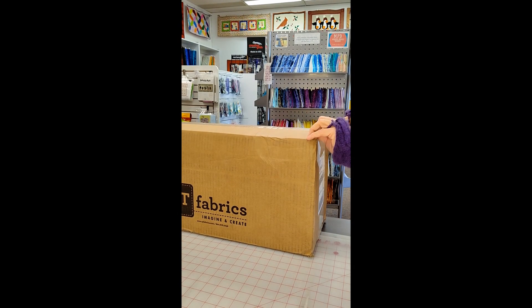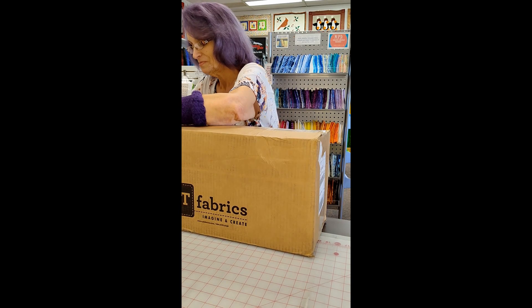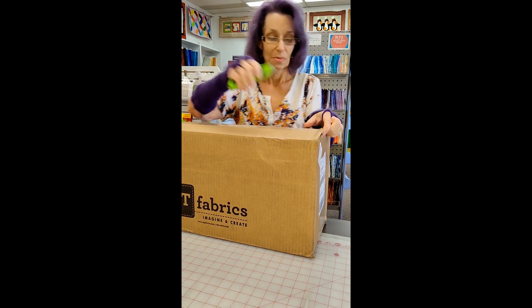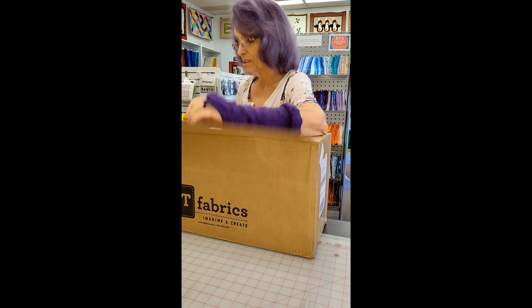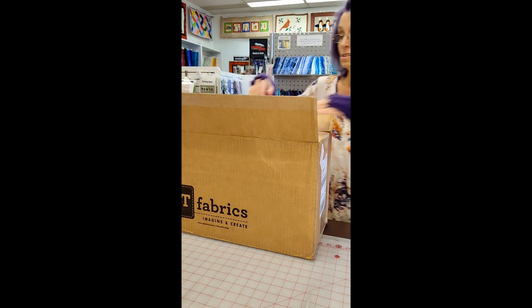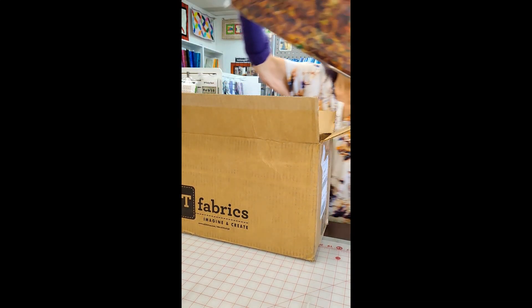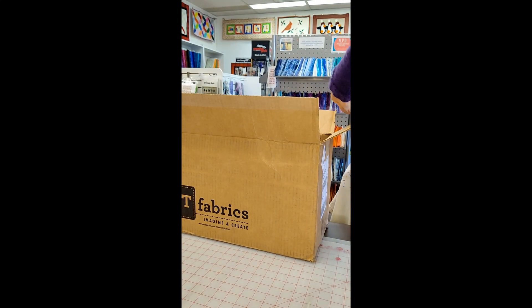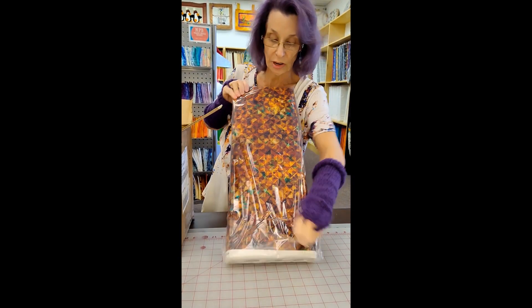Is that in frame? The box is in frame, yes. Awesome. Oh my goodness, what collection is this? This is Evolution. It's beautiful. I don't know if you can see it through the plastic, so I'm going to open it so you get an idea.